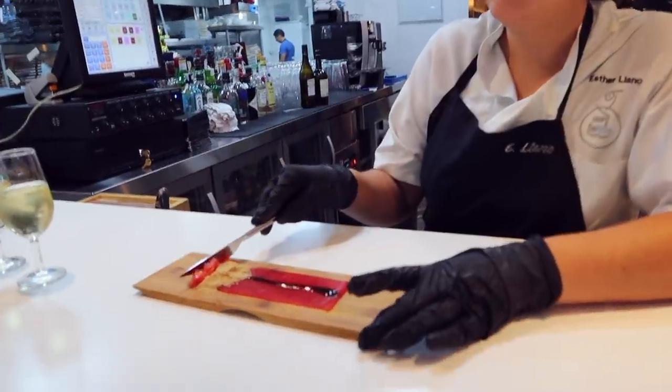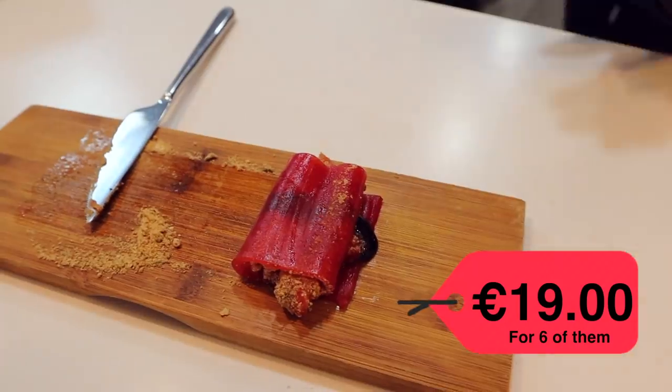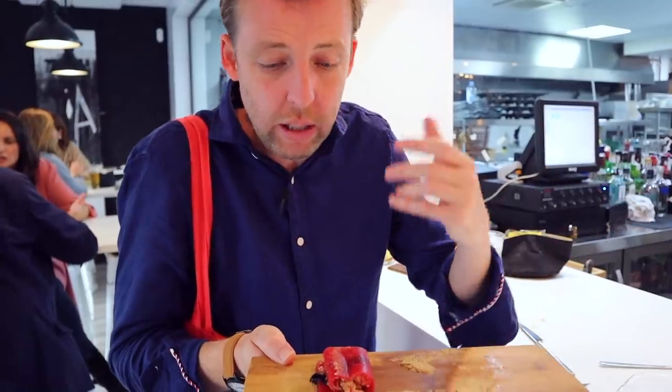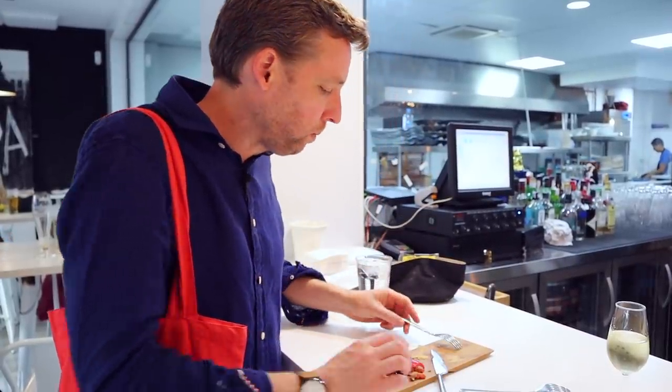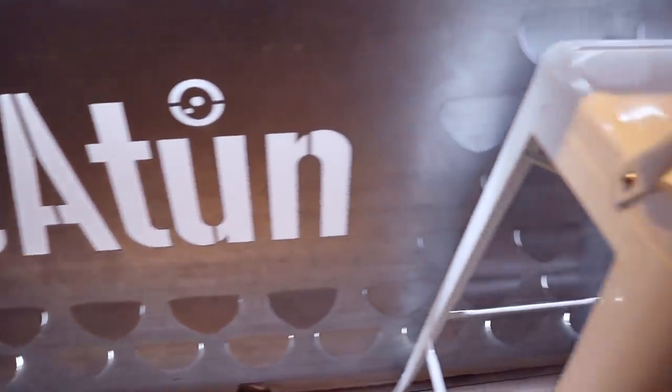We're going to start with a tuna carpaccio. We've got wakame — which is an algae — and a teriyaki sauce, olive oil. Beautiful tuna — there's that sandy, seaweedy taste from the algae, and then the teriyaki. The next piece of tuna has had the blowtorch on it a little bit, with asparagus and an oloroso — a sherry and soy dressing — and it's like great sashimi.